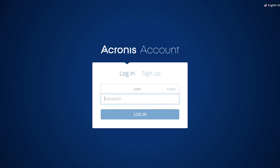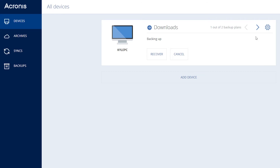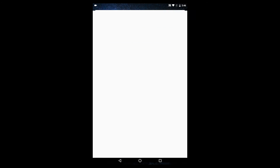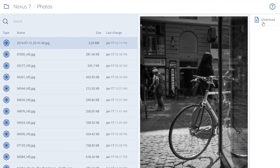With that many devices to manage, an online dashboard helps you to easily oversee all backups. Whether it is to add or remove a device, or even recover files, you're able to do that easily on the website.